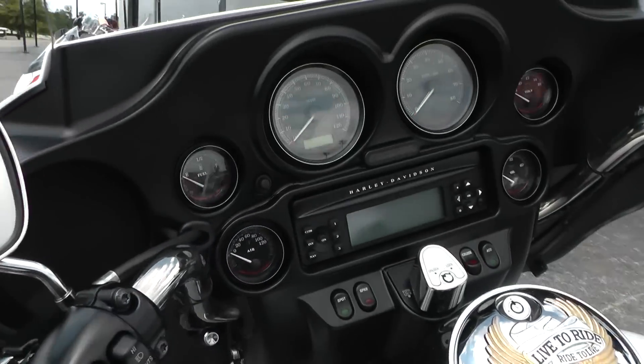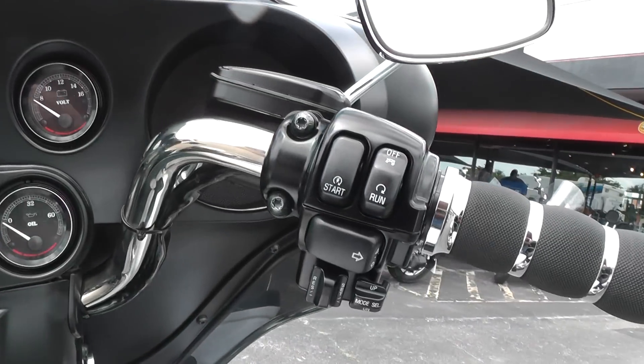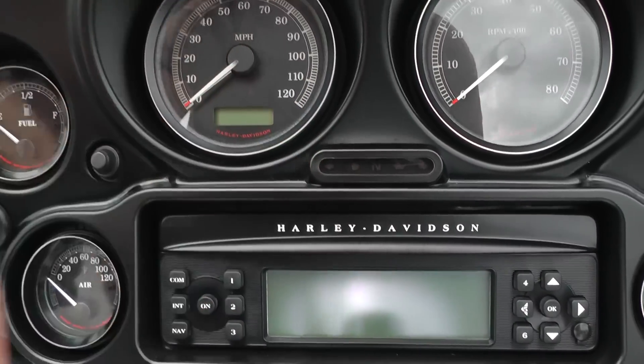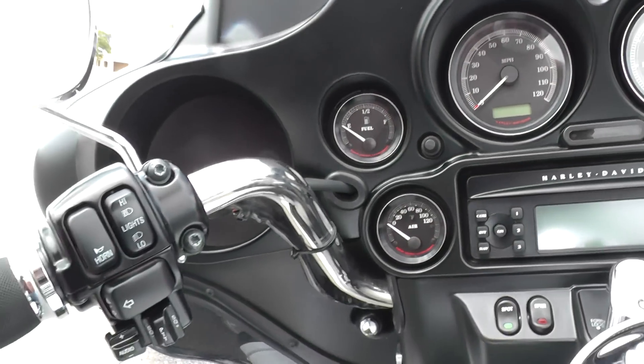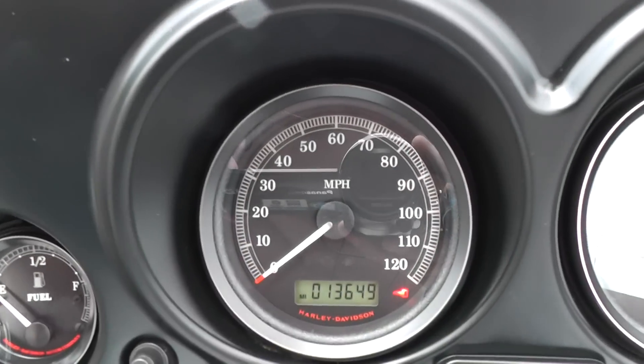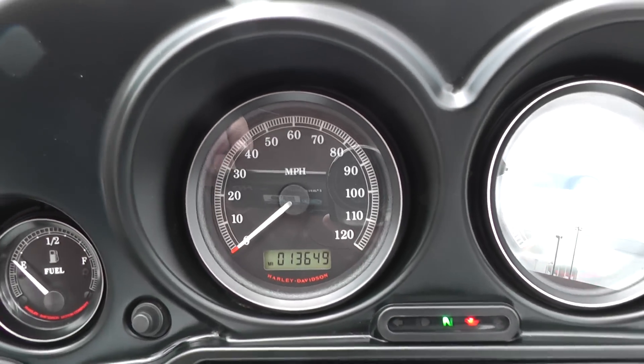The bike's got electronic cruise control, an AM/FM/CD player, and full instrumentation. It's got 13,649 miles on it.